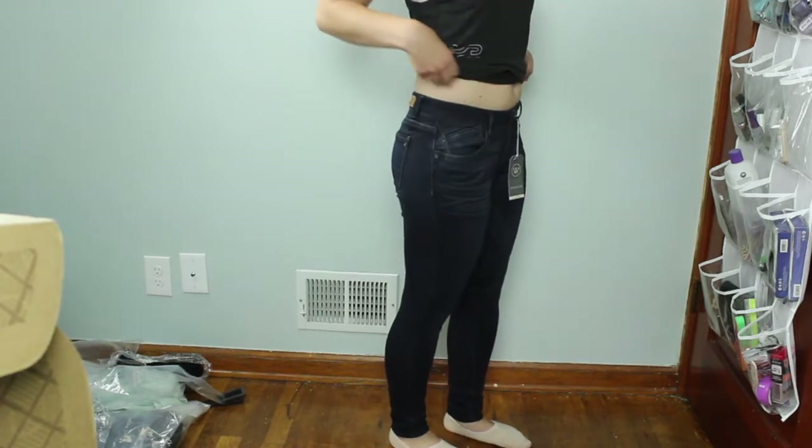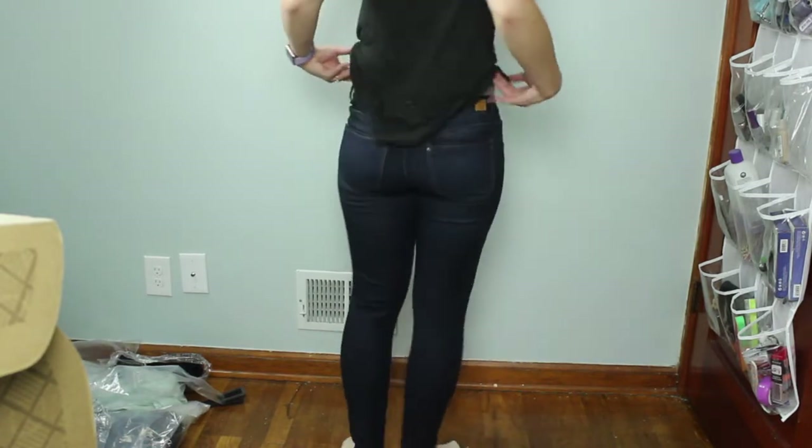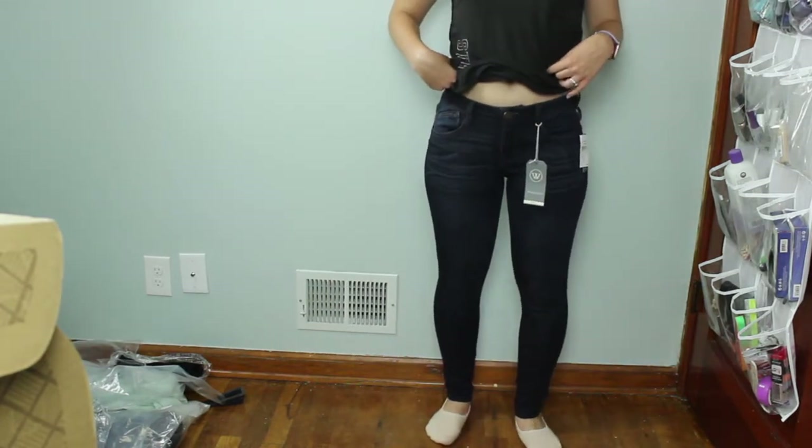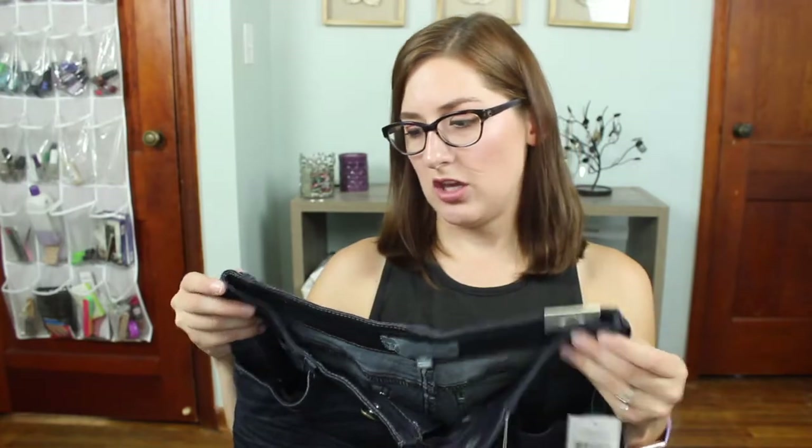The second pair is the Wit & Wisdom super smooth stretch denim skinny jeans at $64. They're pretty basic, comfortable, and stretchy, but I feel like I have other pairs of basic skinny jeans I like just as much. They were a little loose in the waist too. I just like the Joni jeans better — those were more flattering — so I don't feel like these are a necessity to keep.